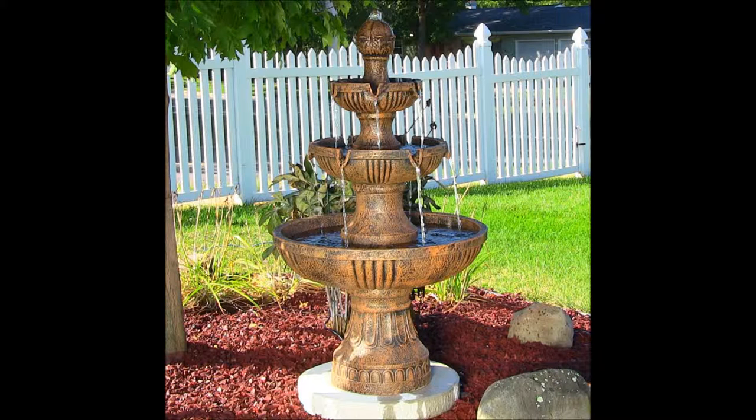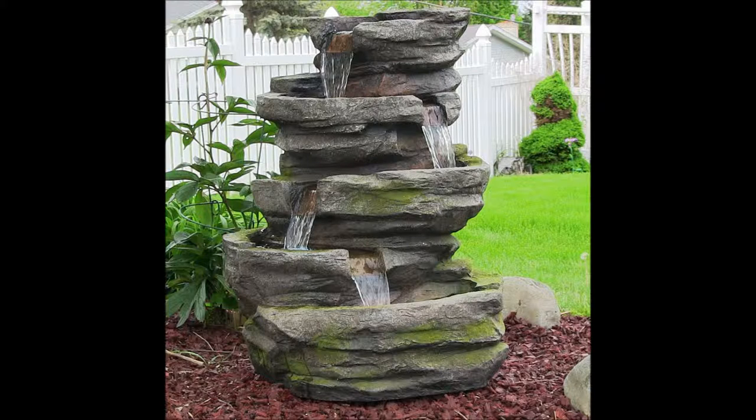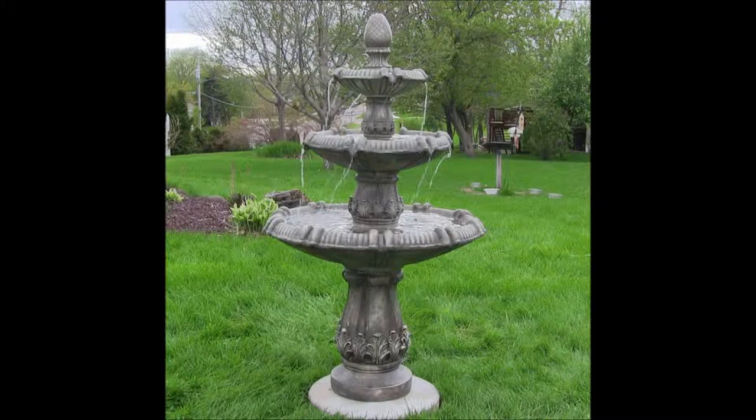Are you ready to make a statement in your yard? If you are, then making that statement comes down to the decor items you choose. Truly, you do not have to redecorate a whole space. Instead, all you need to do is choose one item that stands out, makes a statement, and works as a true conversation piece.